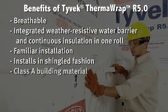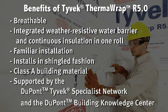It's a Class A building material and it achieves that rating without added fire retardants. It's supported and serviced by the DuPont Tyvek Specialist Network and the DuPont Building Knowledge Center.